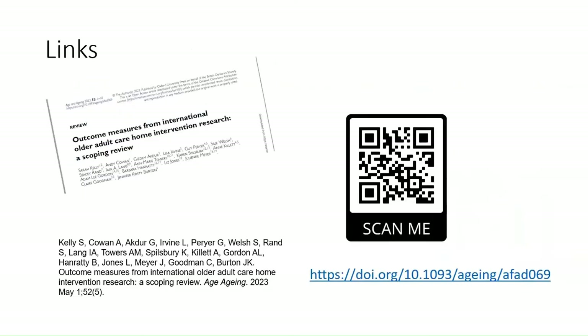That's a very quick overview of this work. If you'd like more information, the full paper has been published and the QR code and web link are on screen. Thank you very much, Sarah — that's wonderful, a really good start with some shocks and surprises in those findings. Let's move on to the second presentation from Lisa Irvine at the University of Hertfordshire, who is going to talk about the care home research repository that was created.